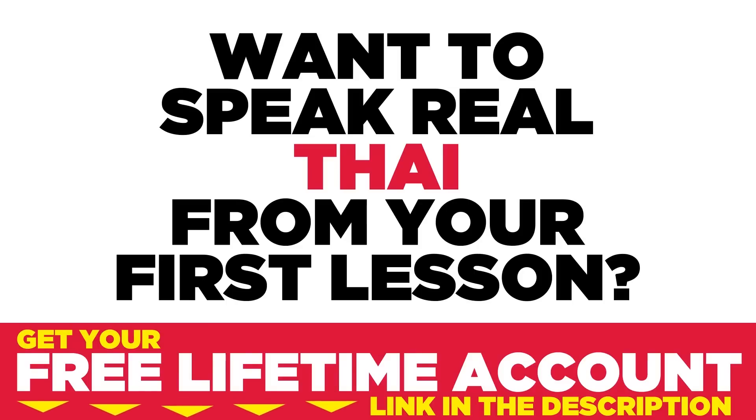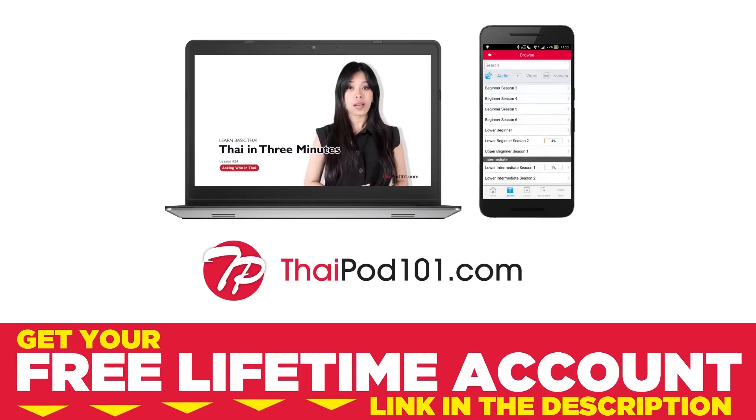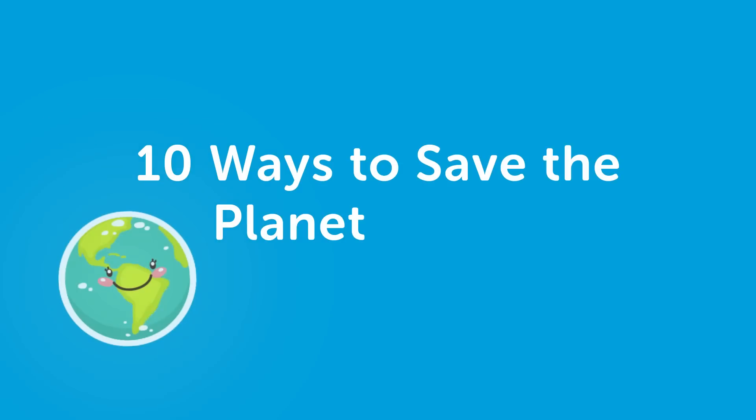Want to speak real Thai from your first lesson? Sign up for your free lifetime account at thaipod101.com. Hello everyone, I'm Jay. Welcome to Thai Top Words. Today, we are going to do 10 ways to save the planet in Thai. Let's begin.